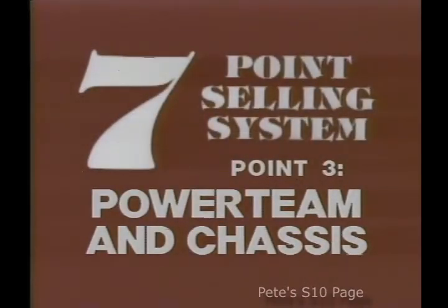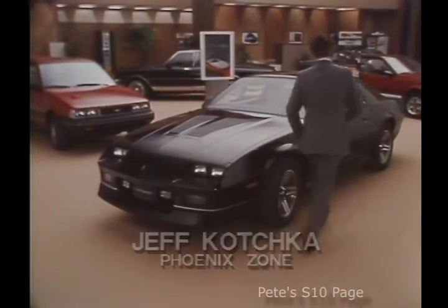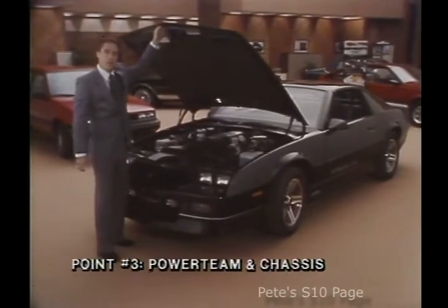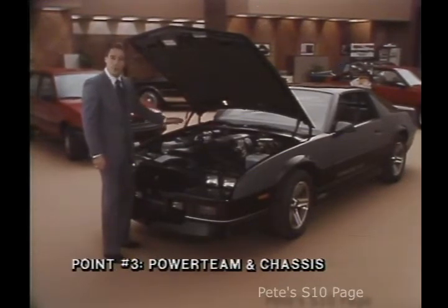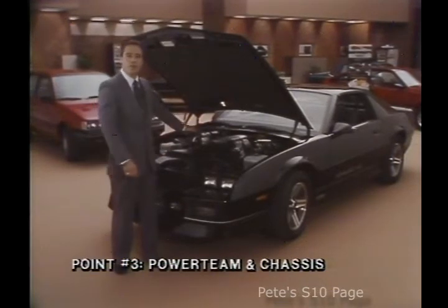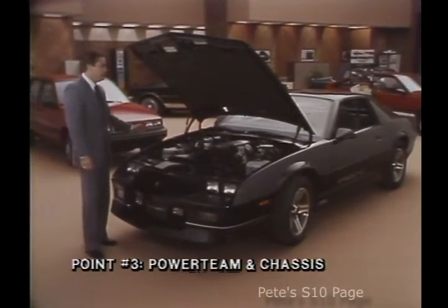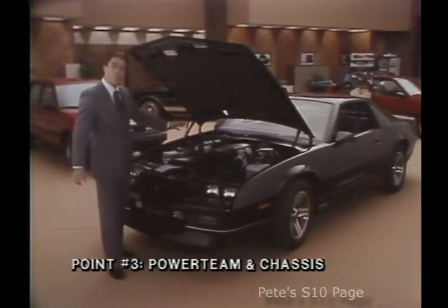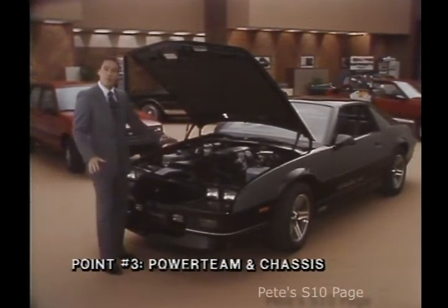Point three is power team and chassis. One of the key features in selling the Z28 is power teams and chassis. Under the hood, the Z28 is equipped with a 5.0-liter four-barrel V8 engine with 155 net horsepower, teamed with a five-speed manual overdrive transmission. For maximum power, we offer a 5.0-liter tuned port fuel injection with 215 net horsepower. Also available is a four-speed automatic transmission with overdrive. Car and Driver rated the Z28 the best-handling American-built car for 1985. The Z28 has special sports suspension including modified McPherson struts, special springs, tuned shocks, and front and rear stabilizer bars for very little swaying in turns. It has quick-response power rack and pinion steering, power front disc and rear drum brakes, and four-wheel disc brakes are also available.